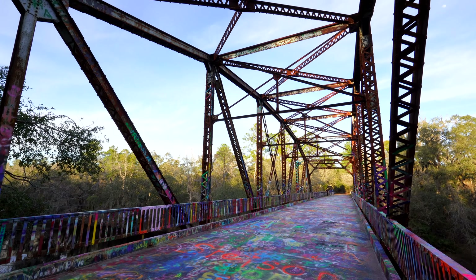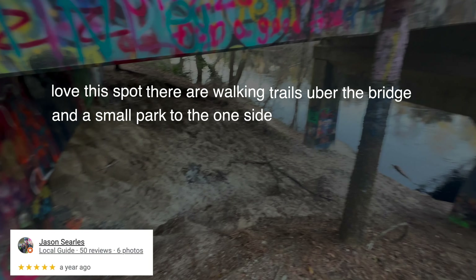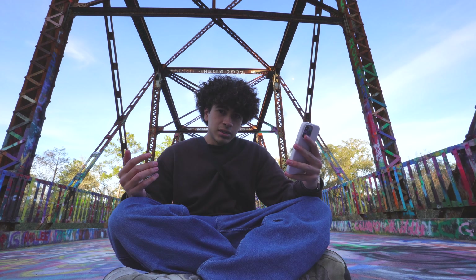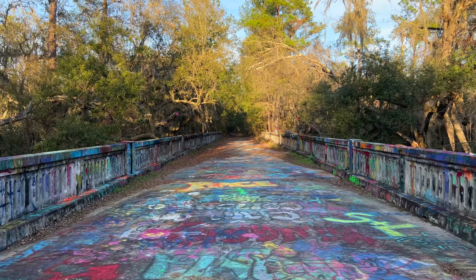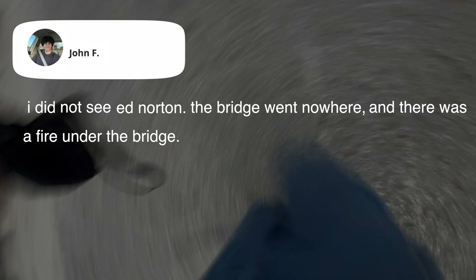There's a lot of graffiti all over the place, which is pretty cool. We have a review from Jason Cyril saying: 'Love this spot - there are walking trails under the bridge and a small park to one side that you can see from the bridge. Try to find the hole in the floor of the bridge.' I hope there's not actually a hole in this bridge. So there was nothing at the end of the bridge - I did not see Ed Norton. The bridge went nowhere and there was a fire under the bridge - five stars.